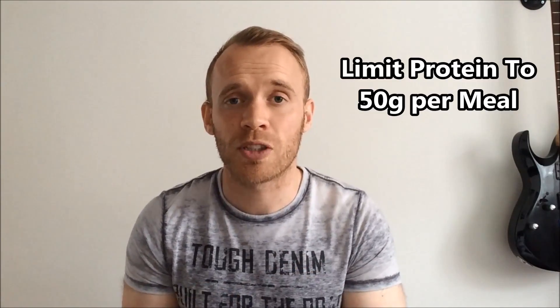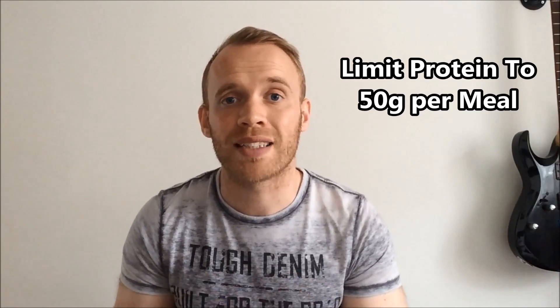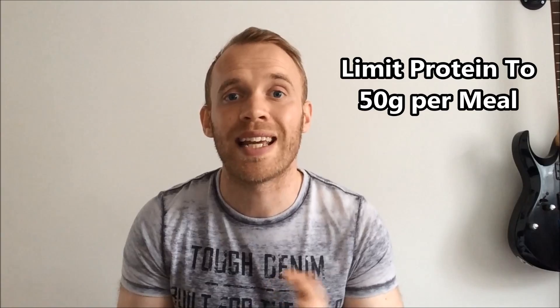Fourteen: when dealing with protein, try to avoid combining it with sugar. Instead, try to combine it with some healthy fats, as the addition of fat will buffer the release of insulin. Finally, fifteen: be aware that a large portion of protein can also trigger an insulin release. A good maximum is around 50 grams of protein in a single meal.